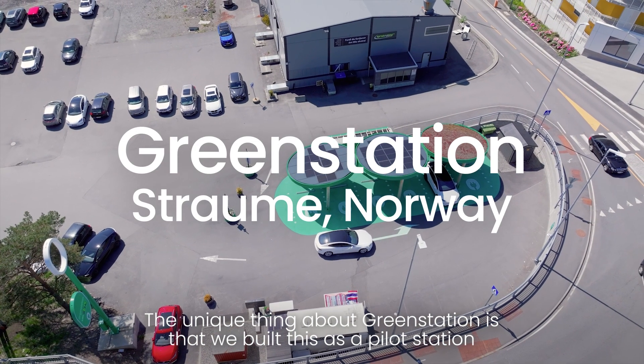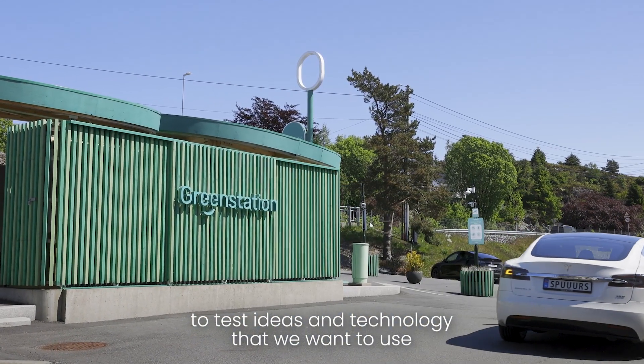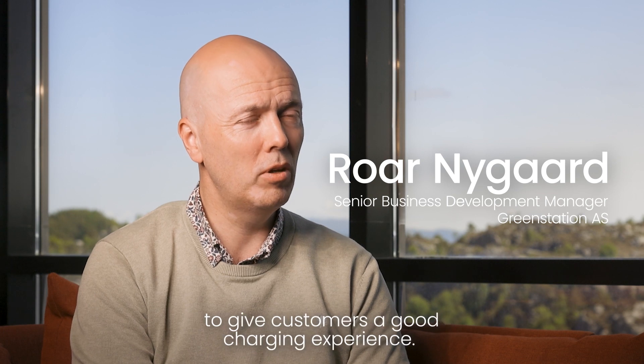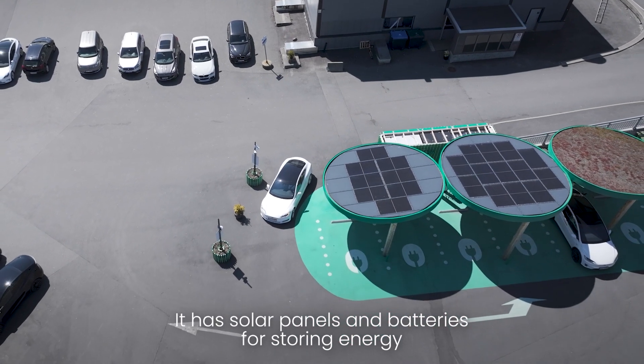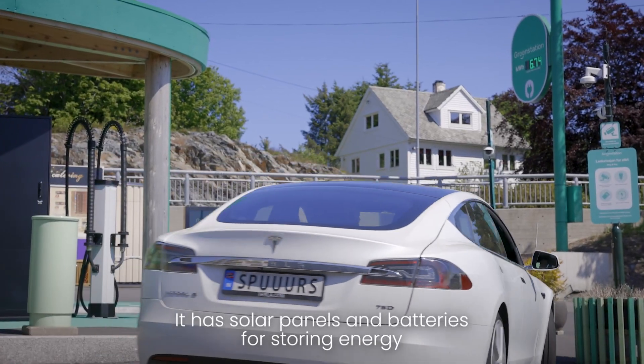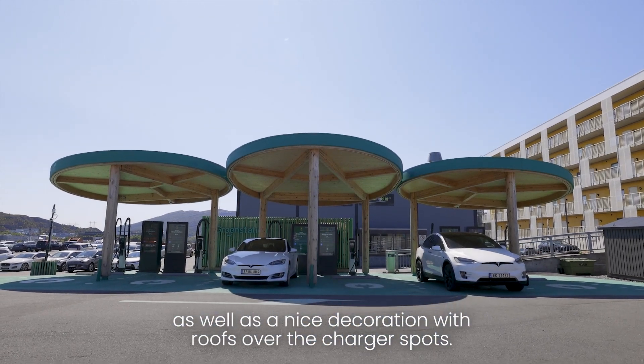The unique thing for GreenStation is that we built this as a pilot station to test the ideas and technology that we want to use to give customers a good charging experience. It has solar panels and batteries for storing energy, as well as a nice decoration with roofs over the charging spots.